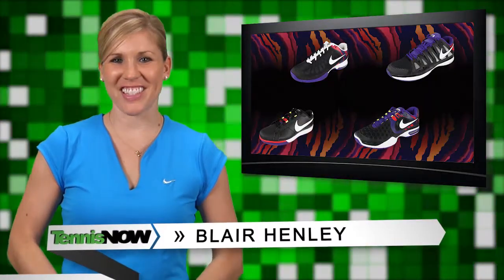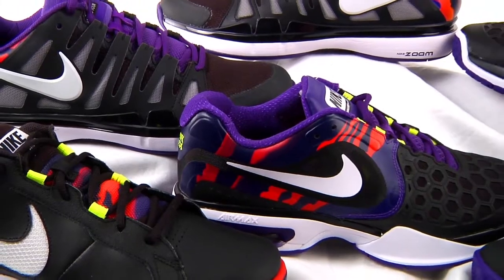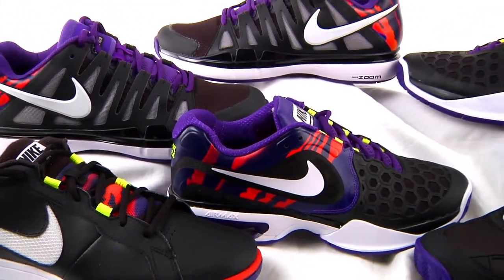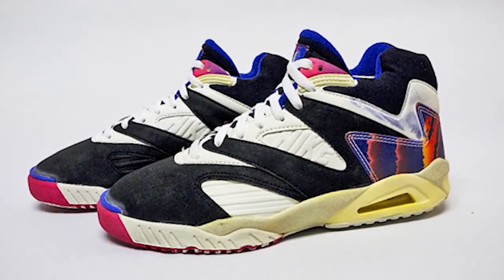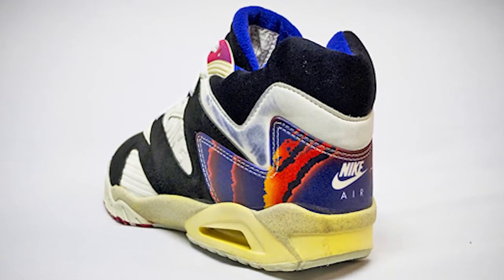Hey Tennis fans and welcome to the Tennis Now Gear Guide. Today we're walking you through the four shoe designs in Nike's sizzling new Flame Pack. Each model includes striking purple accents and a unique flame design throughout, paying homage to the 20th anniversary of the Nike Tennis Burning Ball logo made famous by Andre Agassi.